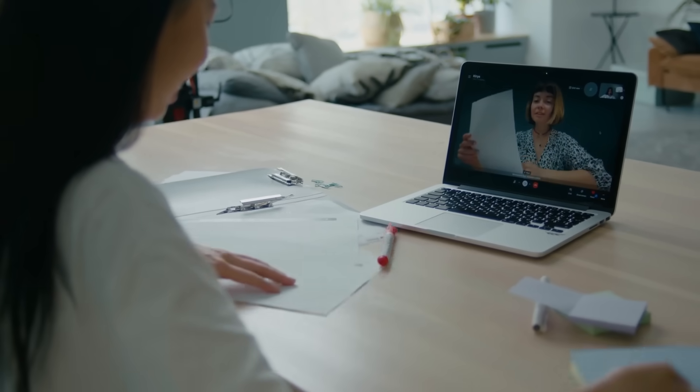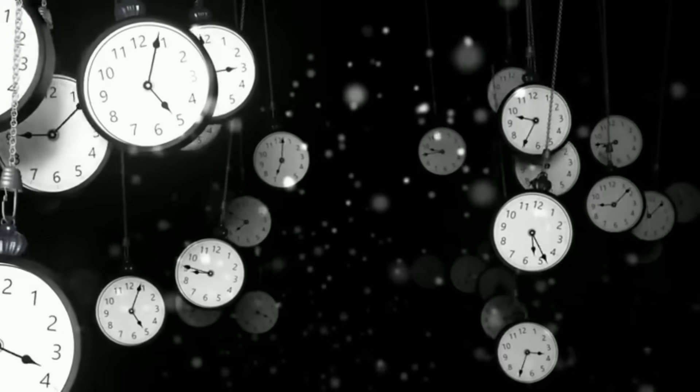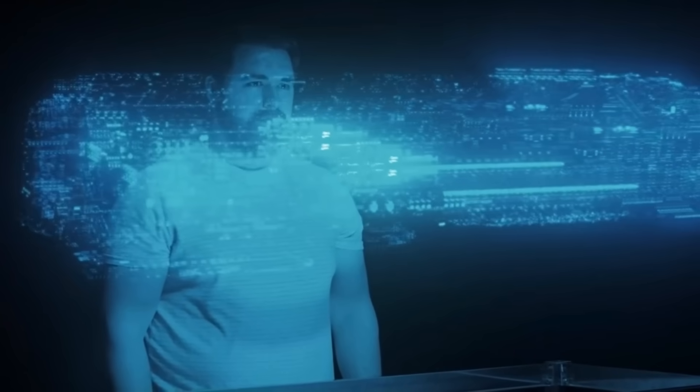Hiring developers? Expensive. Explaining your vision to freelancers? Frustrating. And if you do know some coding, do you really have days, maybe weeks, to build it all yourself? This is where things usually end for most ideas.